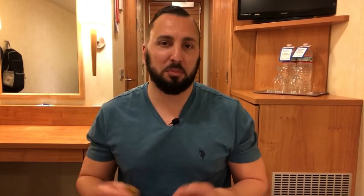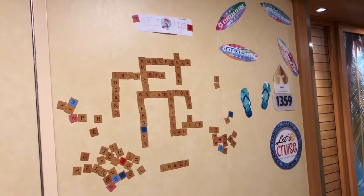When you're coming back from the bar in the middle of the night, all the doors look the same. Some people put whiteboards on their doors and put all kinds of different stuff — we put these emoji magnets on ours.